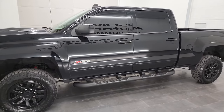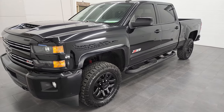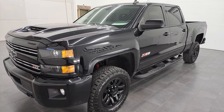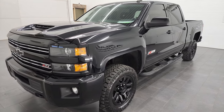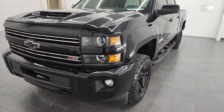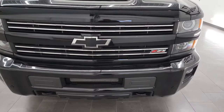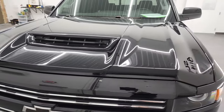This 2018 Chevy Silverado 2500 has the 6.6 liter Duramax diesel — it's the L5P engine which puts out 445 horsepower. This truck has been fully safetied and inspected by our service shop per the state of Wisconsin inspection process. It has a fresh oil and filter change, all the fluids have been checked and topped off, and this truck is 100% ready to go.